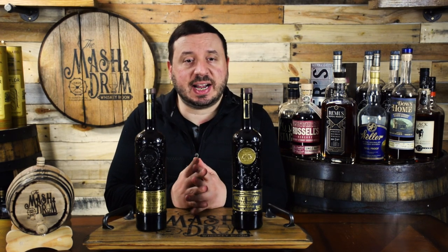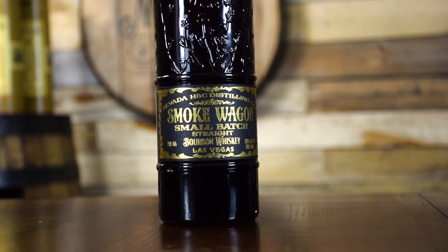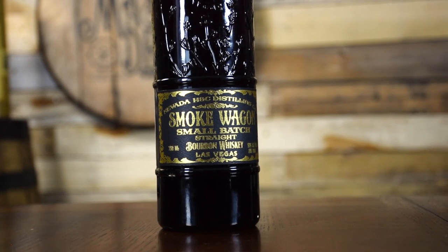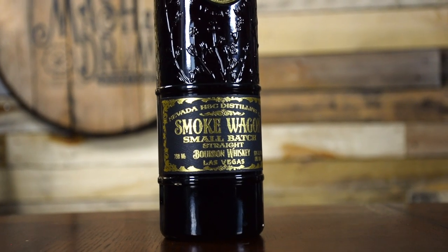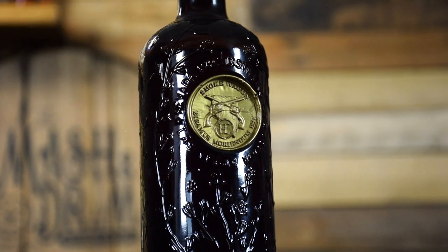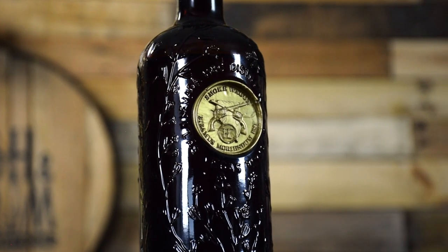Released in 2016, Smoke Wagon Small Batch is a high-rye bourbon that blends bourbons of four to eight years old. Since younger high-rye bourbons can have prominent spice, blending with older versions where the spice has aged out combines bold spiciness from the younger vintage with smooth mouthfeel and sweet aromas from the older. This is bottled at 100 proof and available in select areas for about $50. Love the bottle design — the wax coin on the front with the two Colt revolvers crossed over the state of Nevada is really cool and really sticks out.